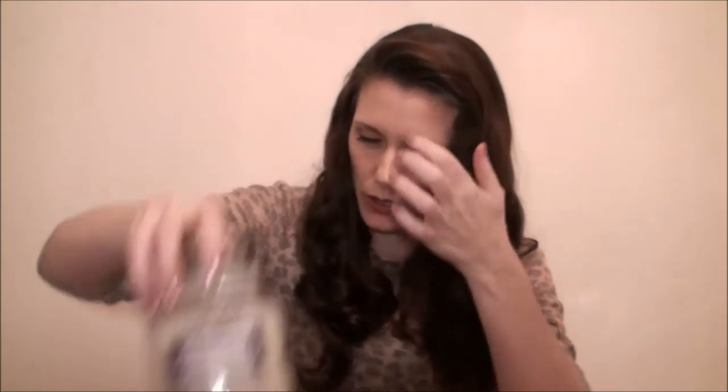Next I have another one from 719 Walnut Avenue — I'm thinking Home Bargains — in the scent fresh linen, single wick and unburned. It smells lovely, just like fabric conditioner — like when you do your washing in summer, put it out on the line, and bring it in smelling of fabric conditioner and fresh air. It's smaller than the gingerbread candle jar. I'll probably keep this one for summer.